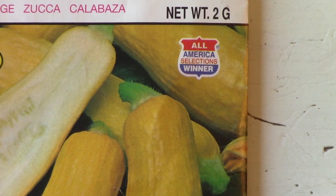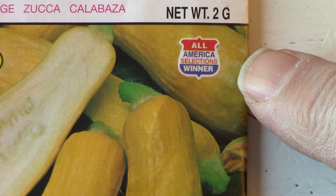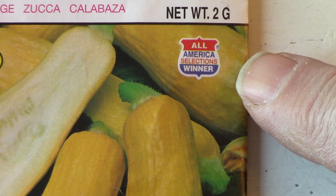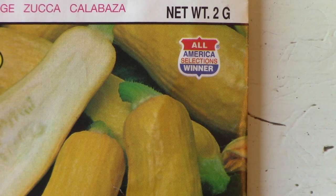When looking at seed packets, it's oftentimes difficult to know how well the plant is going to do in your garden. The All-America Selection Testing Program is an independent non-profit organization that tests new plants. They have more than 60 test gardens across North America. If you find that logo on your seed packet, you can be sure that this plant is going to do well in your garden.